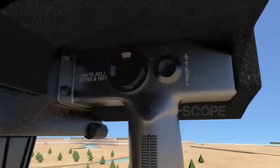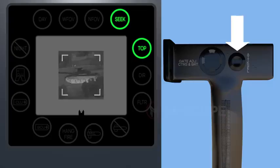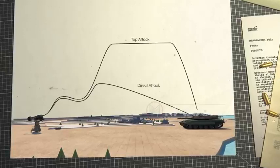On the right hand grip, there are switches managing attack select, gate adjust contrast and brightness, and fire trigger. One can switch between top attack mode and direct attack mode using attack select. The top attack mode is the default mode and is automatically selected when the seeker is activated. Javelin has two modes: top attack and direct attack mode.